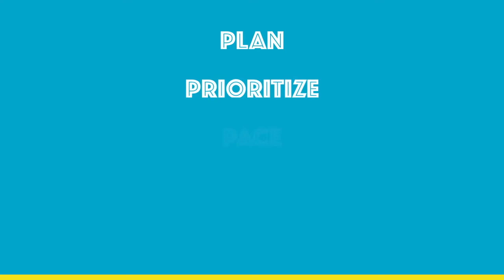A great way to conserve energy is by following the five P's: plan, prioritize, pace, position, and posture.